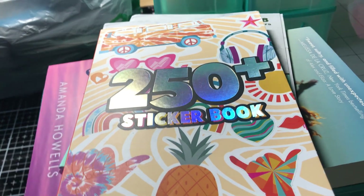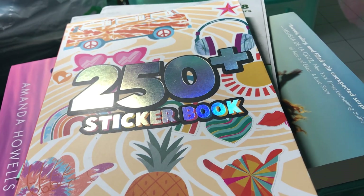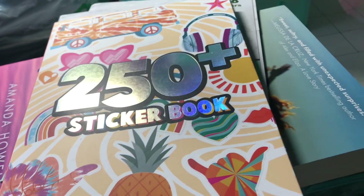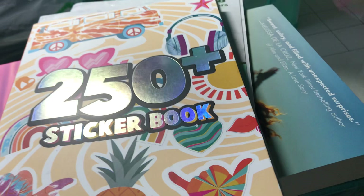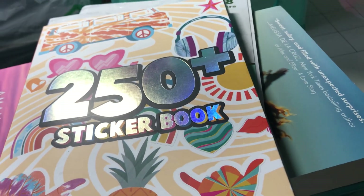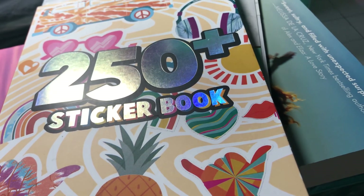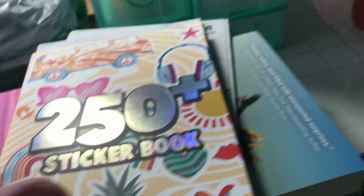Hey everybody, I guess this will be the third little Dollar Tree haul. Oh my gosh, I forgot to show you these as well. Super quick — this is a couple weeks ago. I went with my niece and we went to the Dollar Tree on Alma School and Warner, and this is what I got.